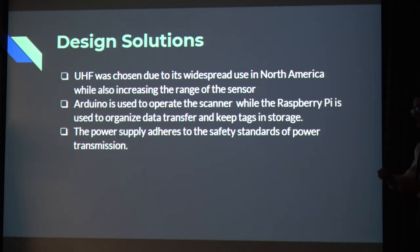The Raspberry Pi stores all of the tag information and also the power supply is used to receive the scanning and power transmission.